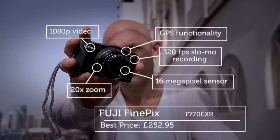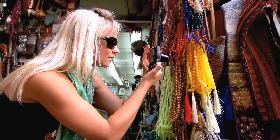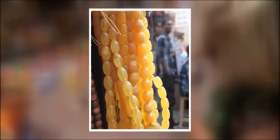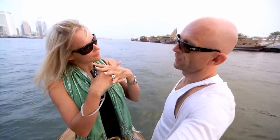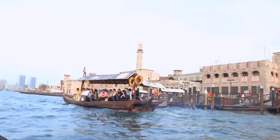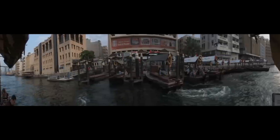On to camera number two, the Fuji F770 EXR. I kicked off proceedings using its clever pro focus mode. It takes two shots — the first softens the focus on the background, the second brings out the definition in the foreground, then it merges the two photos together. That's brilliant, and it's just what expensive digital SLR cameras do with their expensive optics. Another neat feature is the Fuji's ability to capture full 360-degree panoramas — almost faultless, even while bobbing around on a boat with only one hand free.